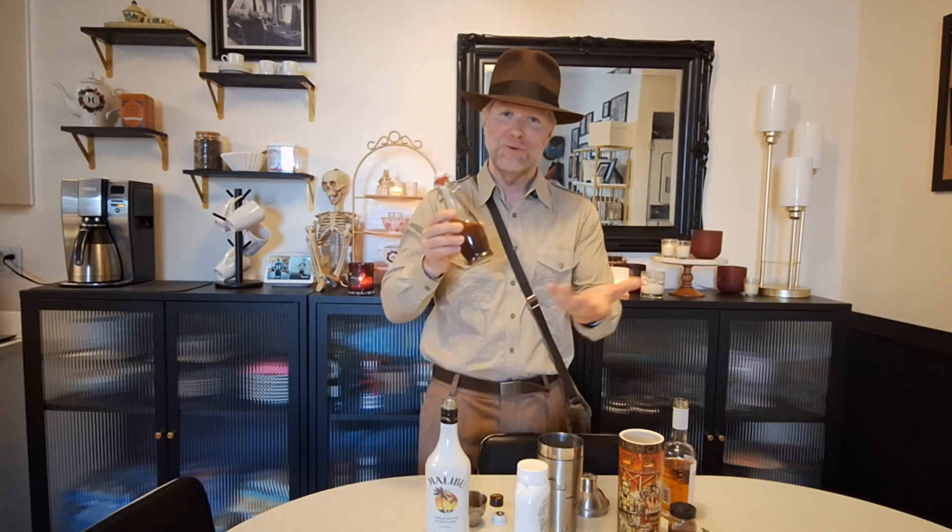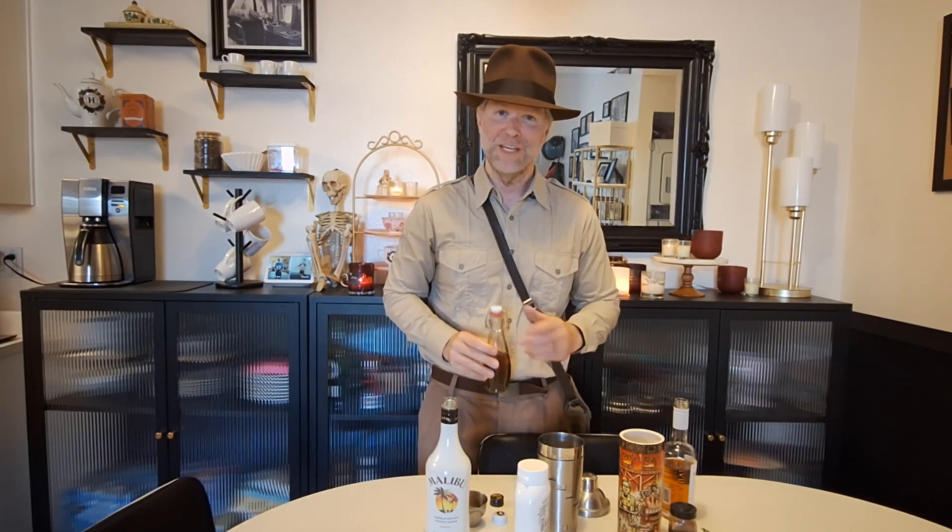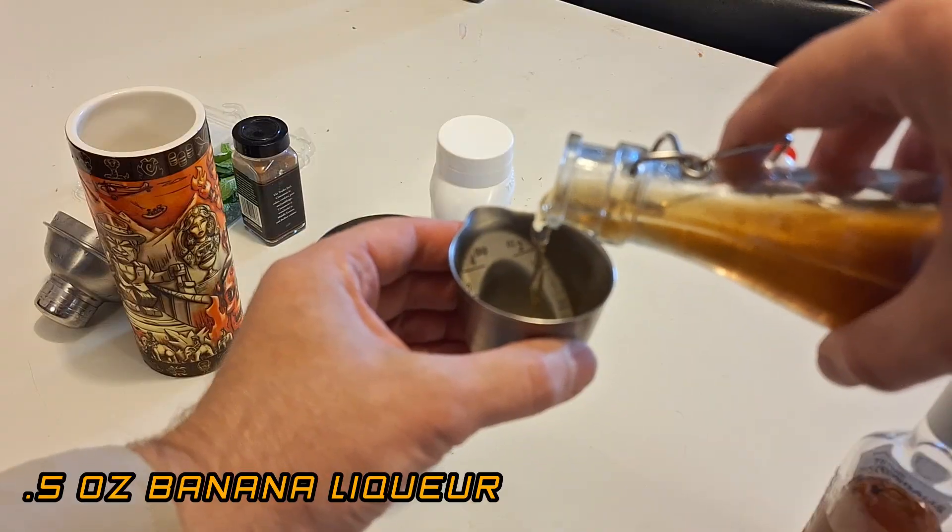Next up, banana liqueur. I made my own — it's not too hard, you can find recipes for it on the internet. We're going to do half an ounce of banana liqueur.